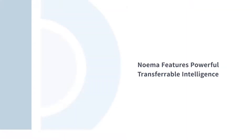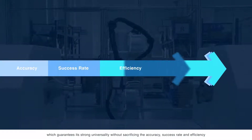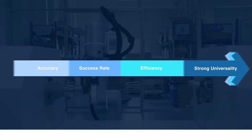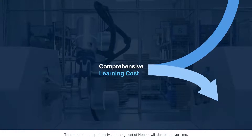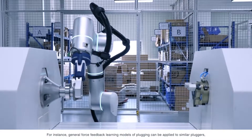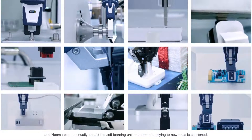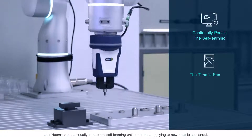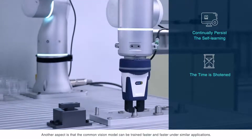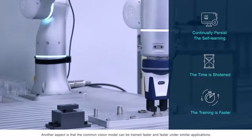Neuma features powerful transferable intelligence, which guarantees its strong universality without sacrificing the accuracy, success rate, and efficiency. Therefore, the comprehensive learning cost of Neuma will decrease over time. For instance, general force feedback learning models of plugging can be applied to similar pluggers, and Neuma can continually persist in self-learning until the time of applying to new ones is shortened. The common vision model can also be trained faster and faster under similar applications.